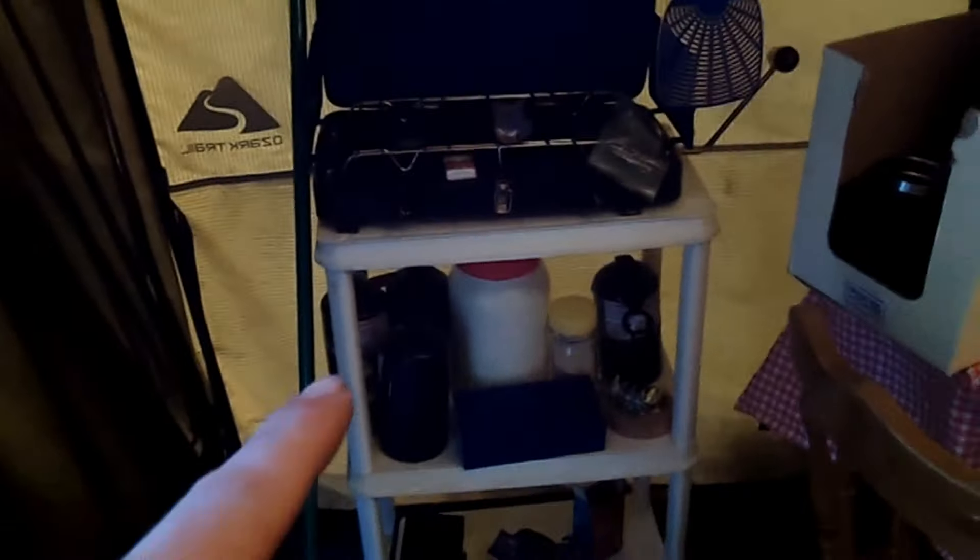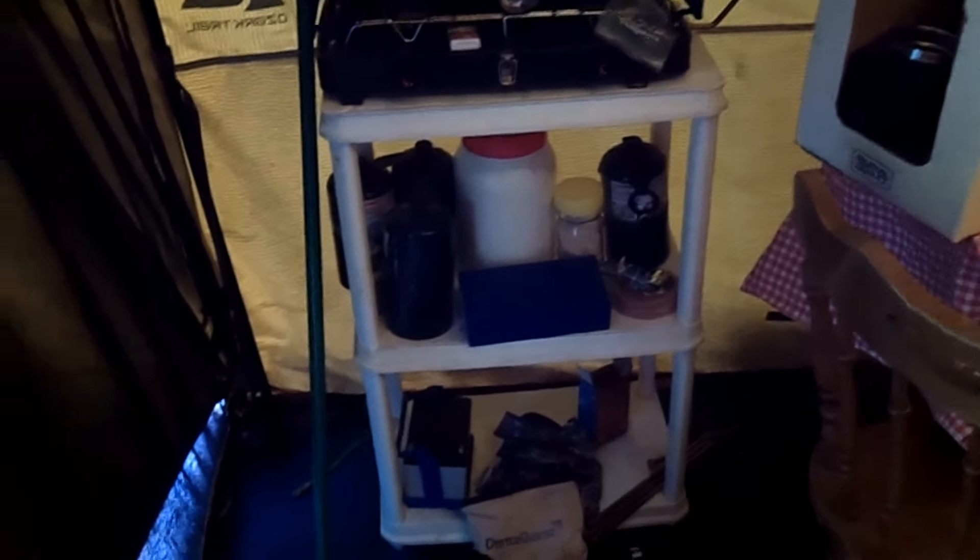We've got this shelving here, and then two eight-foot pieces behind the tent, free on the side of the road. There's also a white shelf that was free somewhere.